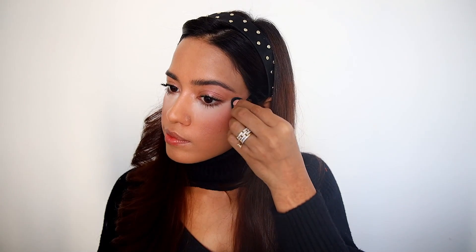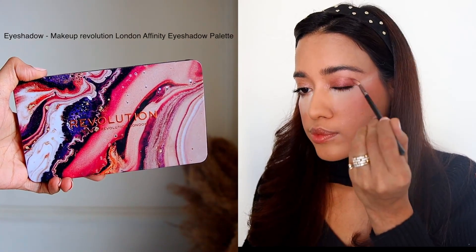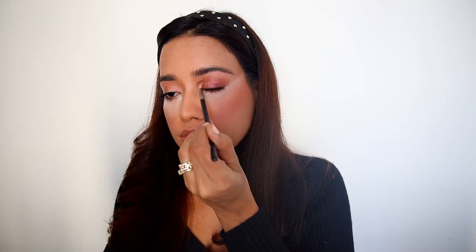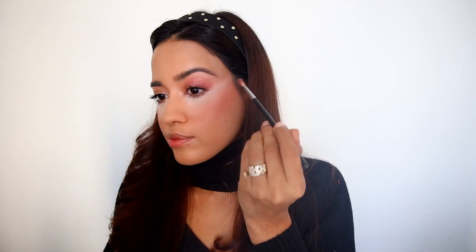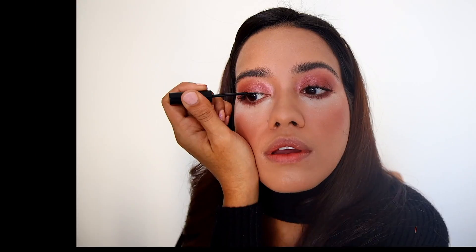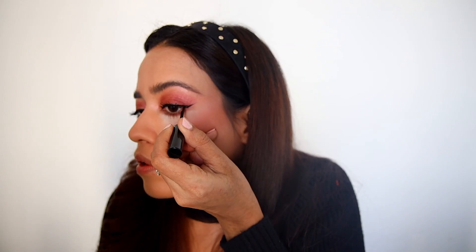I'm going to highlight the eyes using translucent powder and add a little bit more darkness to the eyes using the Affinity Eyeshadow Palette from Makeup Revolution. I'm adding a matte color all over my eyes and also on the under eye area. Then I'm doing a nice little winged liner — I'm using this iconic eyeliner which I really love. I love how precise the brush is.